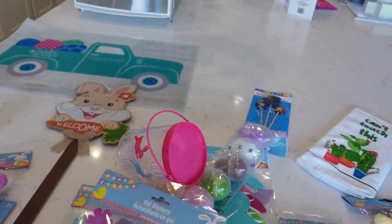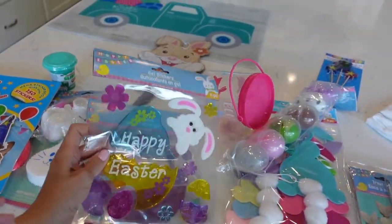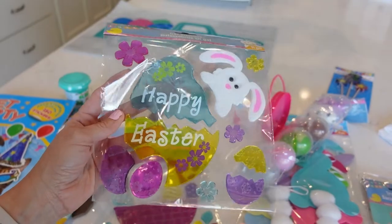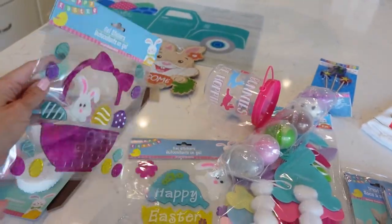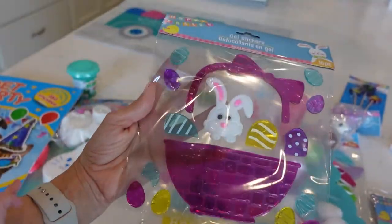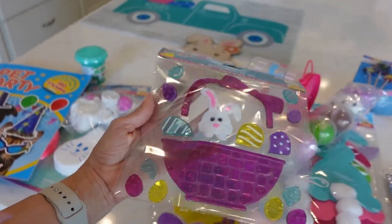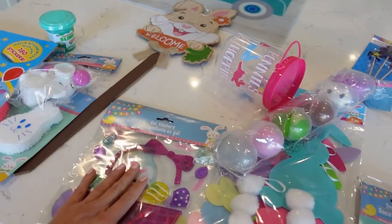I always snag gel stickers and I usually have to get new ones every season because Easton loves to put these on our sliders for the holidays. It kind of brings us into the holiday fun. But with him moving around, sometimes they fall and then they get dust and dog hair on them. So they really only last a season, but they're really fun for toddlers to put on windows — it's a big hit. So I grabbed two of those. There are other designs too.